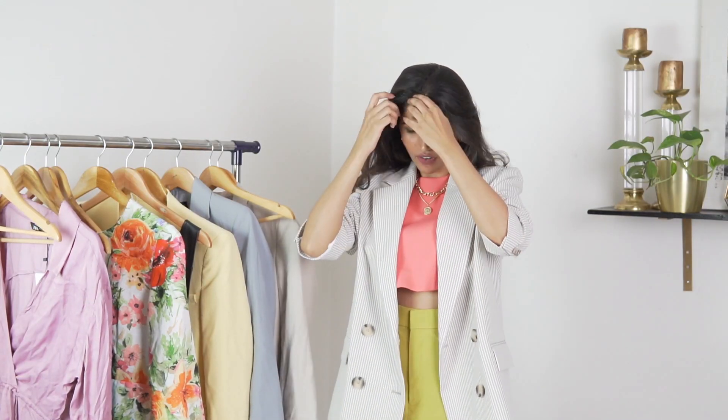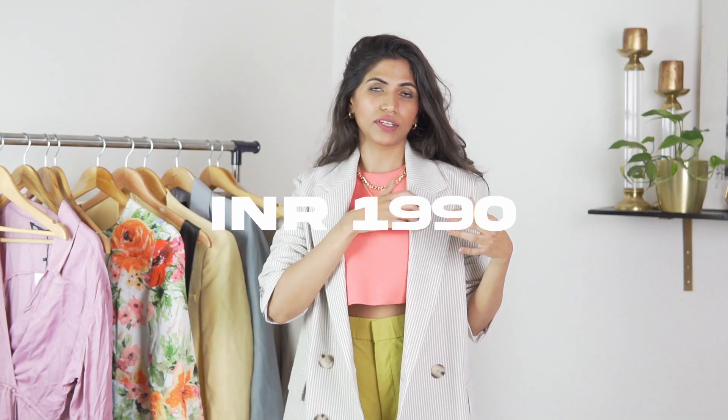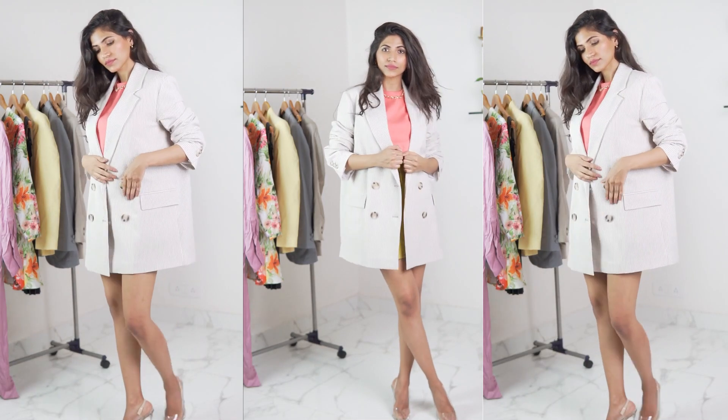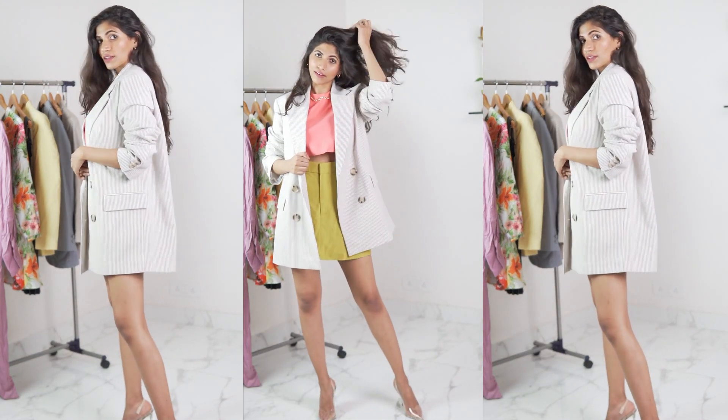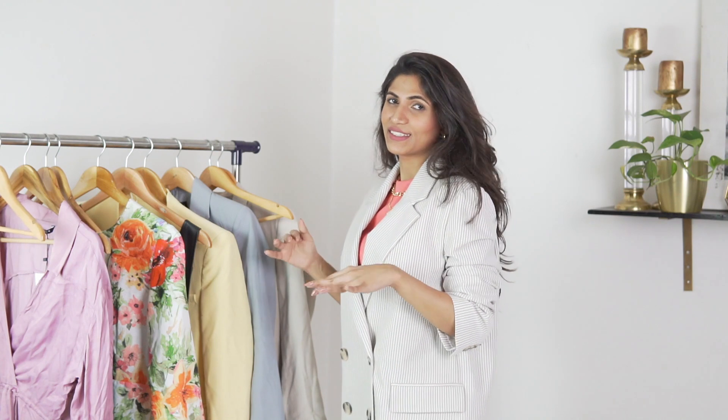Amongst all the jackets so far I think this one might be my favorite. It's really neutral and it's got these stripes so you can pair it with a lot of colors and prints as well. It's like a long oversized almost double-breasted blazer — you can button it up and almost wear it like a blazer dress, which is really cute. So this one I think might be a keep.